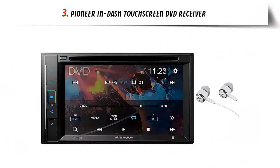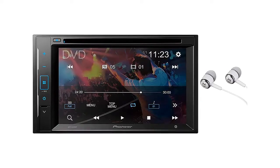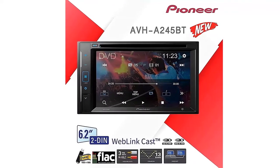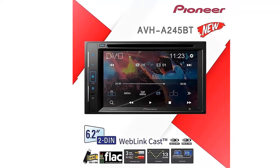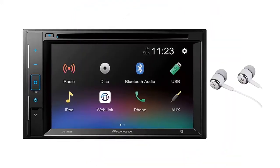Our list at number 3: Pioneer In-Dash Touchscreen DVD Receiver. I would recommend the Pioneer In-Dash Multimedia Receiver. It is a very responsive touchscreen with all the customization options you'd hope for. The Bluetooth works flawlessly, and there is also a DVD player built in. The main con is that background customization is somewhat restricted; however, the unit more than makes up for this with its other features.